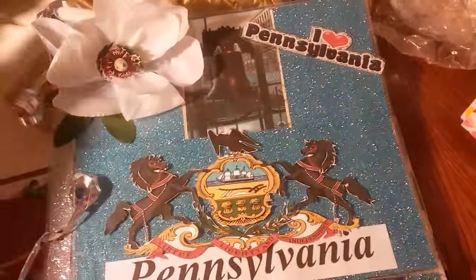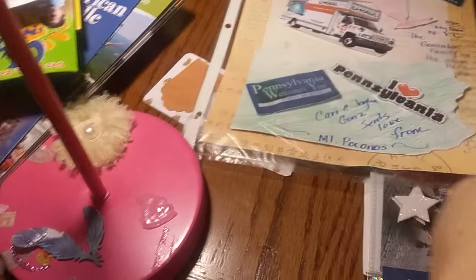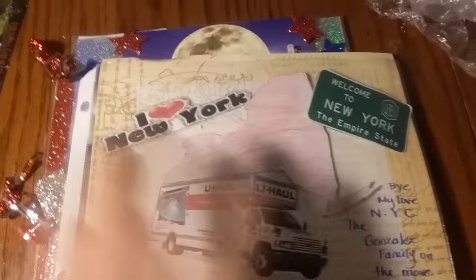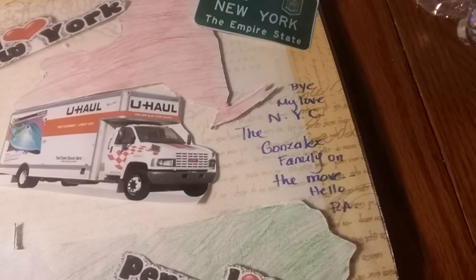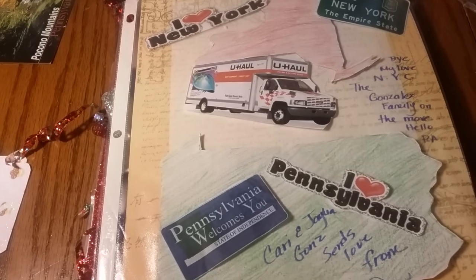And then she has another one in here. So she made just like a big pocket. Oh okay, so this is about her, guys. I wonder if this was supposed to go first — I am so sorry. I think this might've went first. So 'I Love New York' and then she has the U-Haul — look how cute that is. And then the little signs, 'Welcome to New York,' and then 'Bye my love, New York City' — the Gans family on the move. Hello Pennsylvania! And then she did like her move to Pennsylvania, which is really cute. I like the way you did that, that was really fun. That is too cute.